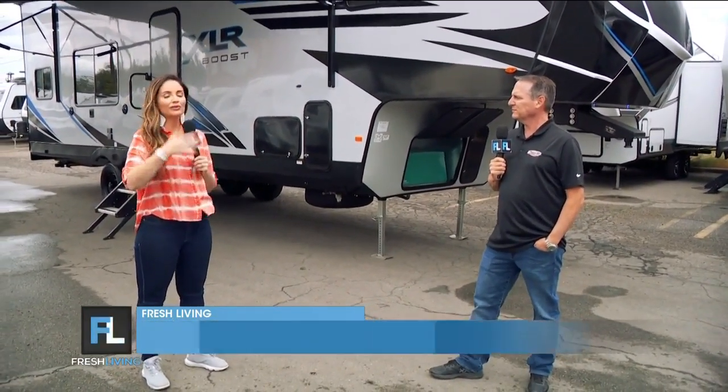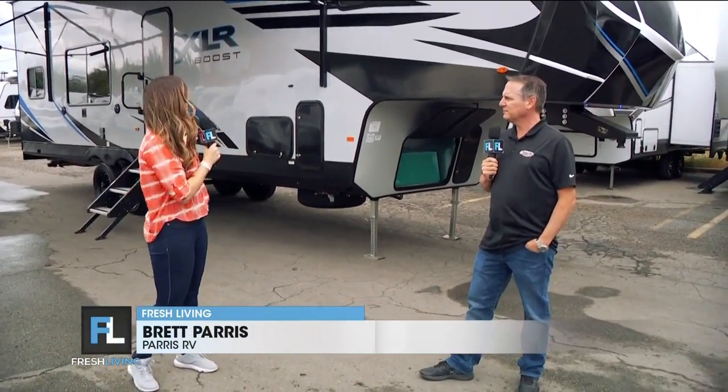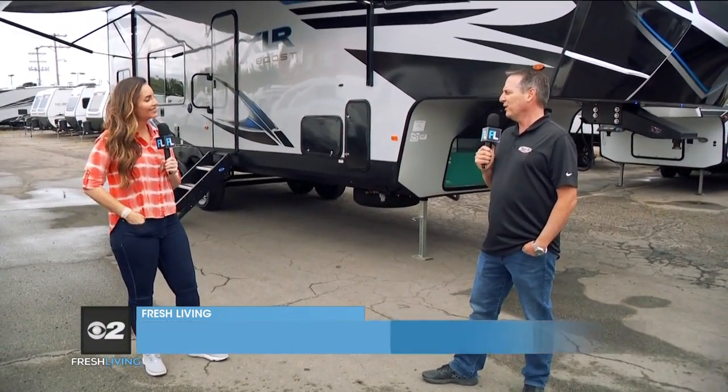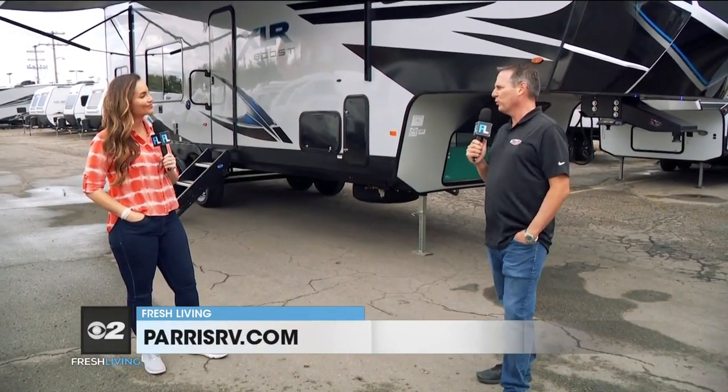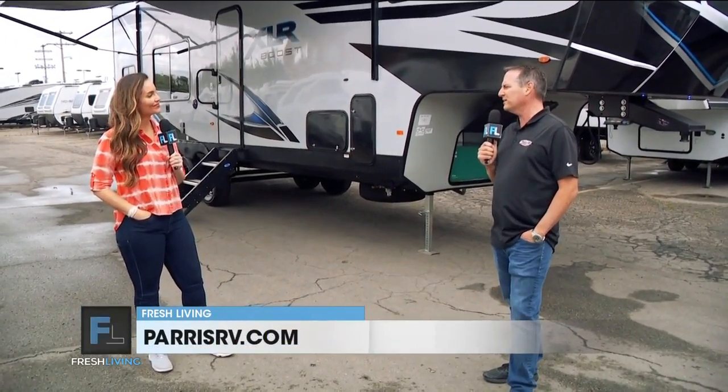RVing is great for making memories with your family. We have only so many summers with our kids — time goes by so fast. Why not get an RV and make those memories? Start now. RVs are such a great family event. You grab your family, you take them out in something like this, you can make all those memories. You only got so much time with your kids, and RVs are like a sense of freedom.